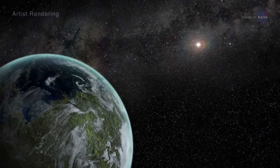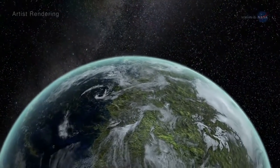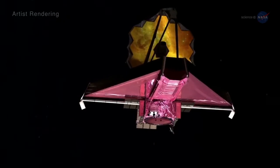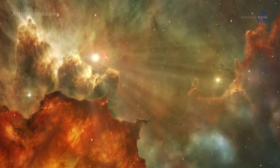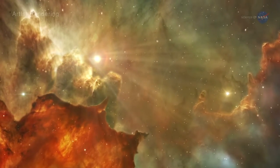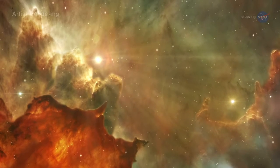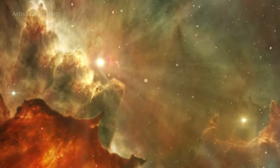Webb will also zoom in to study newly discovered super-Earths. Using a technique called coronography, the telescope will even be able to find planets on its own. There will no doubt be surprises, in addition to exoplanets, along the way. The science community is very creative, says Smith. They'll think up things for JWST to do that we never even imagined.